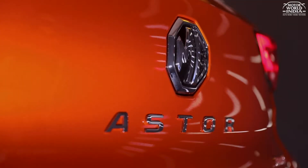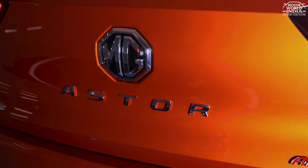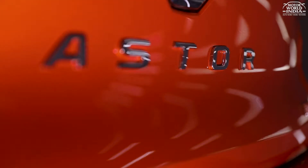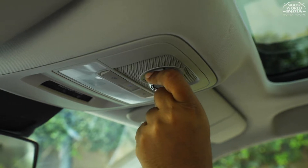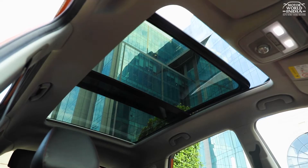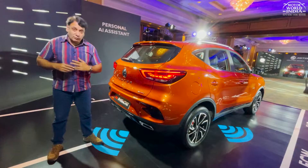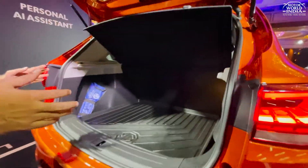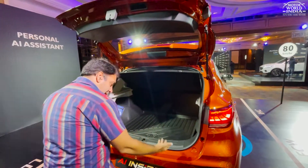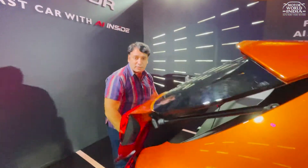Aster has big branding and MG has a prominent logo at the rear. You get a roof spoiler and a rear glass spoiler. You get a big panoramic sunroof in the roof, which you will see when we get inside the car. This is India's first AI-enabled car. Aster's boot opens wide, giving a lot of boot space, with a nice tray with MG branding. We'll check it out further during our drive. For now, let's check out the interiors.